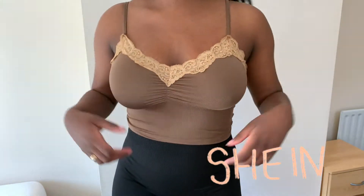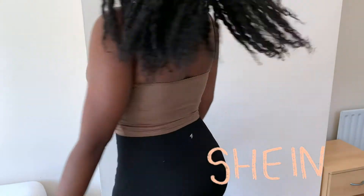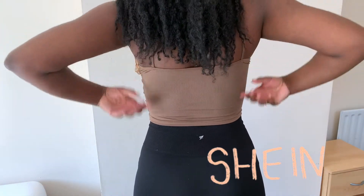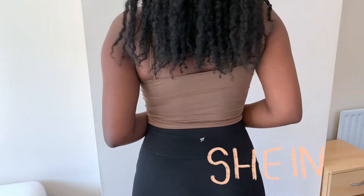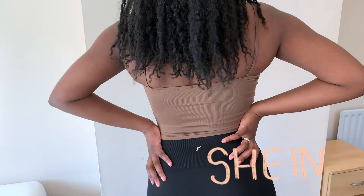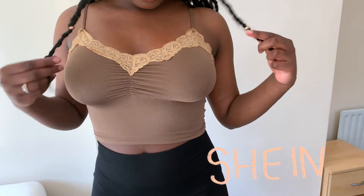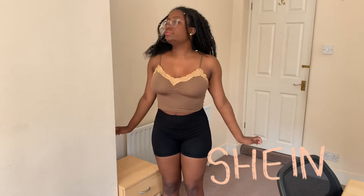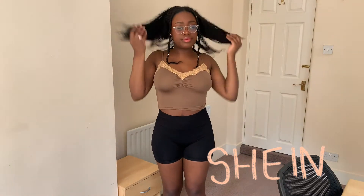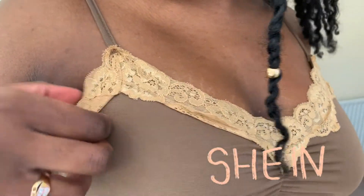Item number two is also from Shein and it's our second brown one of the day. It's sort of like swimsuit material so it will stick to your body and it's really fitting. If you decide to buy this from Shein, I'd say you can size down because it's so fitting. One thing I don't like about this top though is that once I washed it, the lace started to peel up, which is a bit annoying.